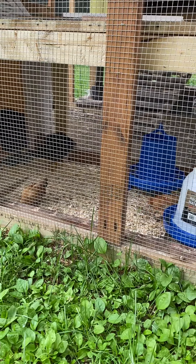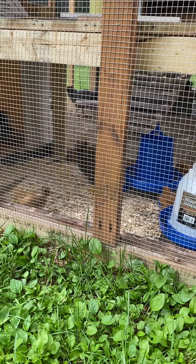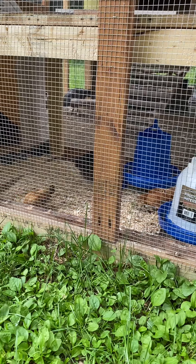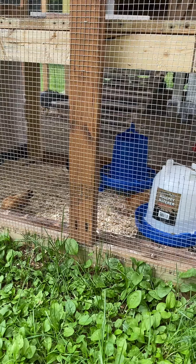The little brown ones are my favorite because they have little feathered feet. They'll get a little bit bigger, but they don't get as big as the other chickens.